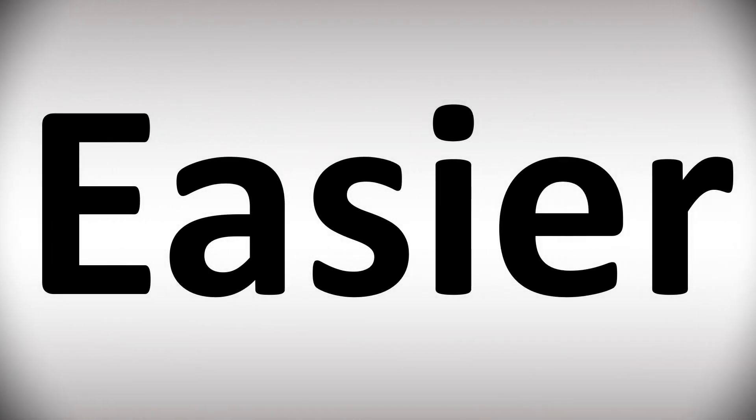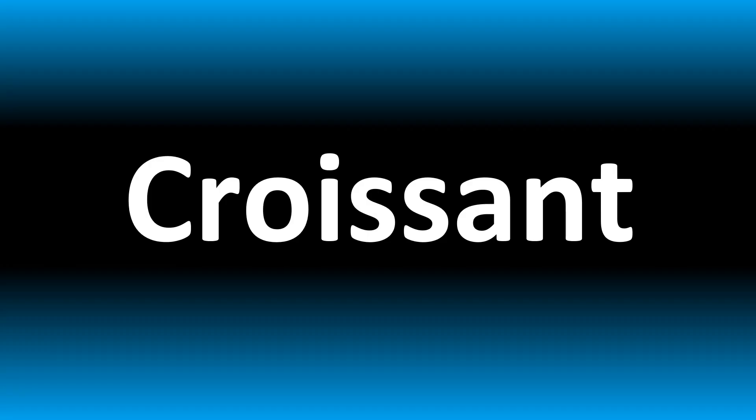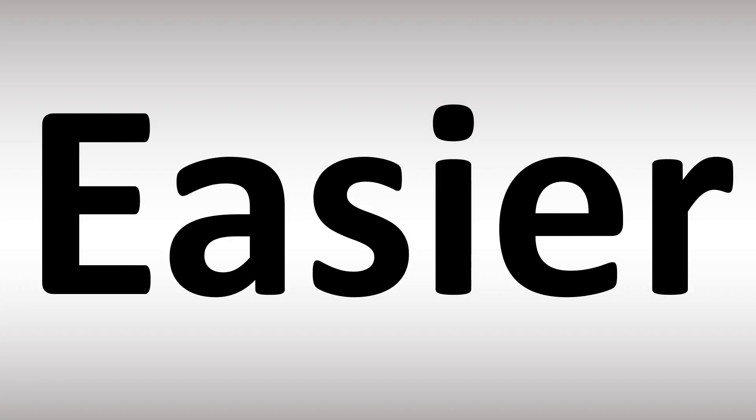We are looking at how to pronounce this word and more confusing vocabulary too many people get wrong in English, so stay tuned — loads to learn on this channel.